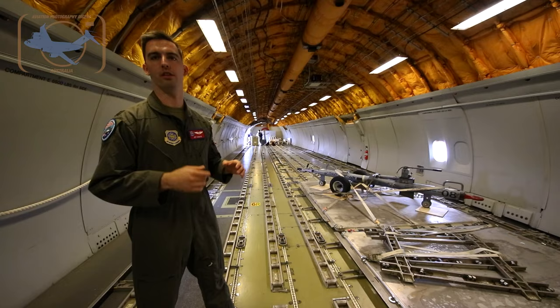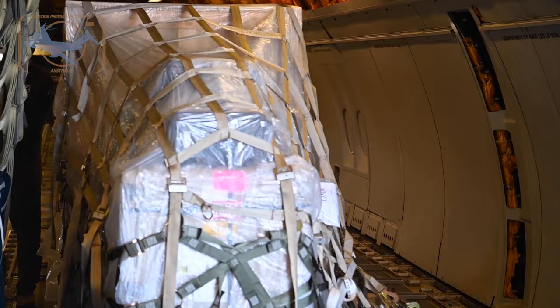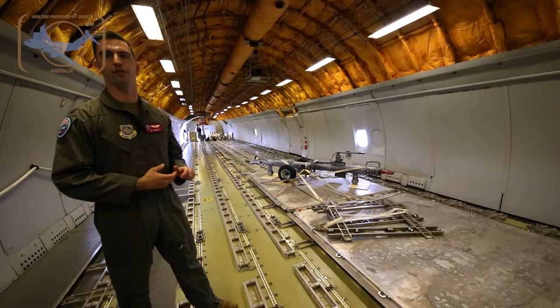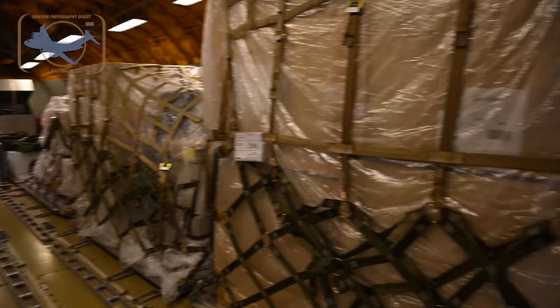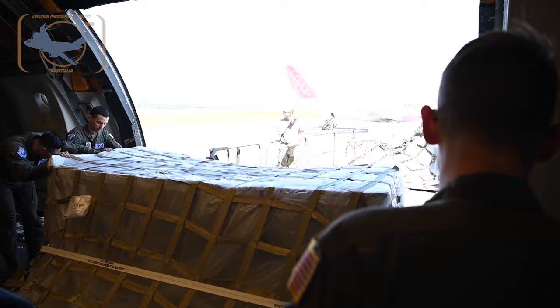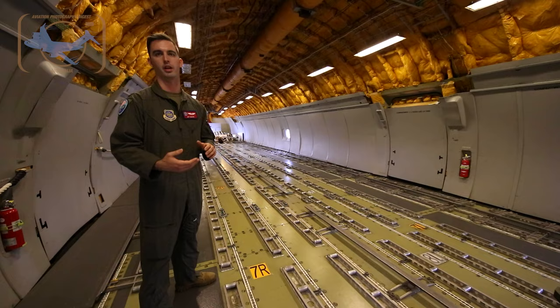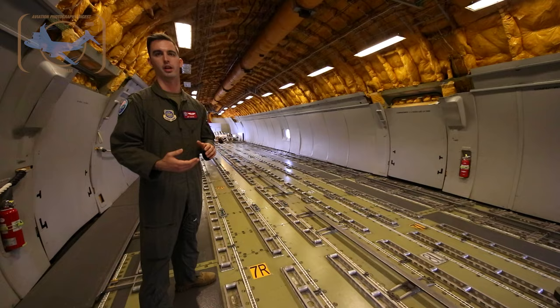On our way to the back, everything here is controlled by the boom operator. They're the cargo loaders — they make sure cargo is placed where it needs to go so we have appropriate center of gravity for takeoff. They palletize it, push it in, and load it all the way to the back. With a fully loaded KC-10, we have 27 palletized cargo positions, and we can take cargo, passengers, and fuel to the next destination.